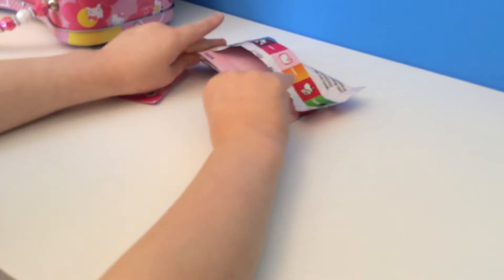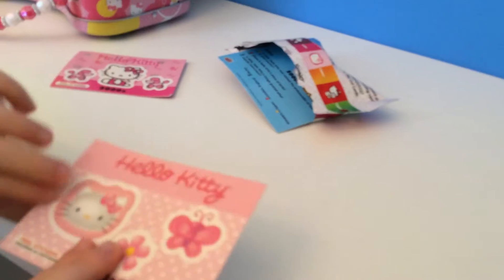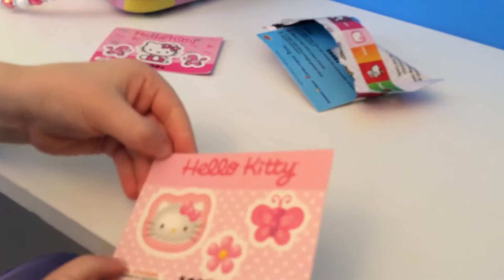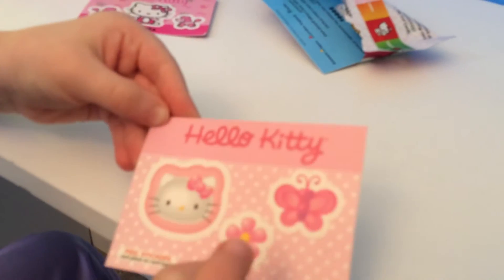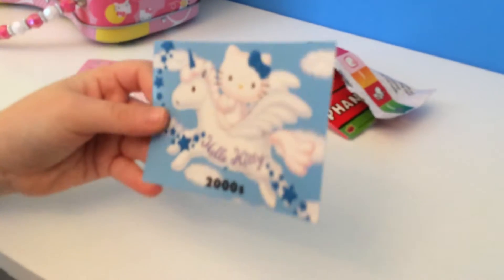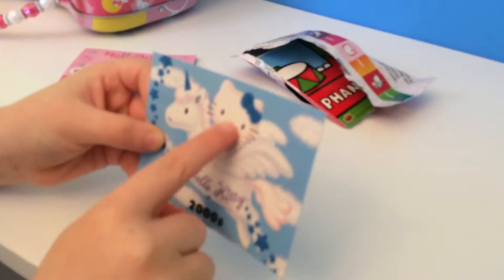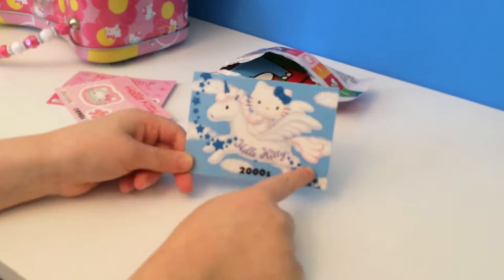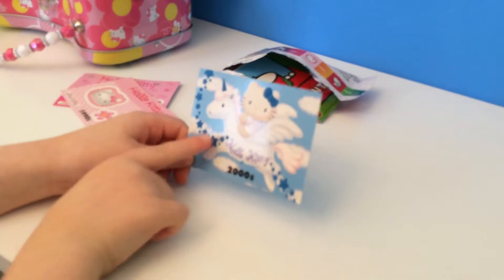Next we have another sticker card with Hello Kitty, a flower, and a butterfly. And Hello Kitty riding a unicorn. This one is super soft — it has felt stars and bows on it.